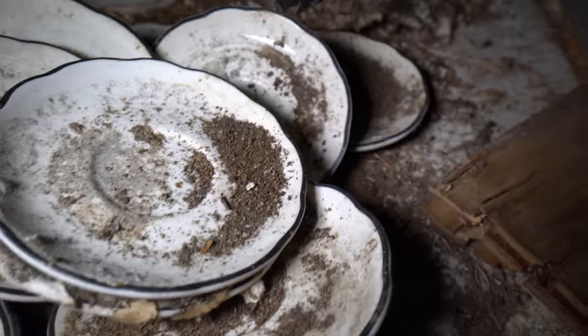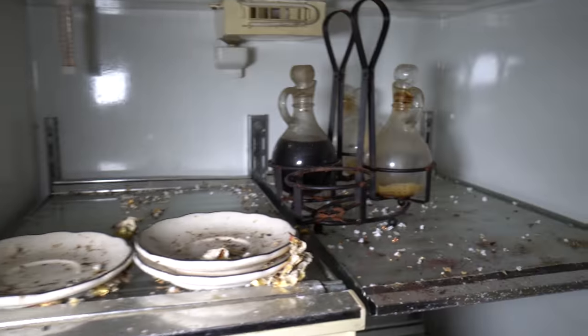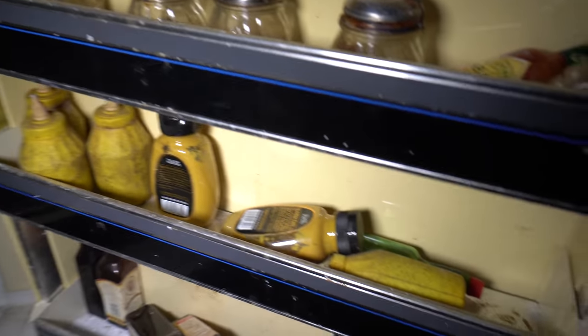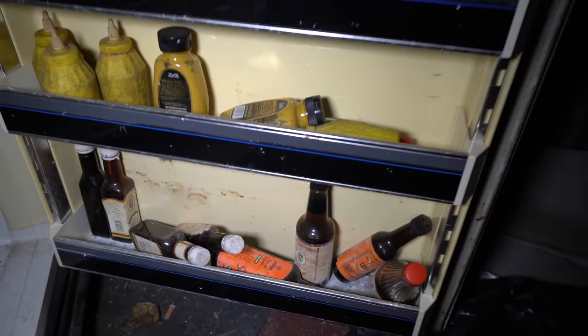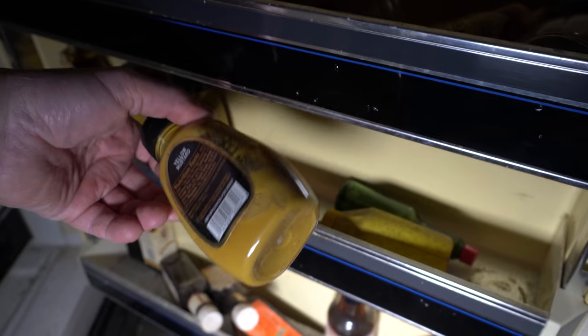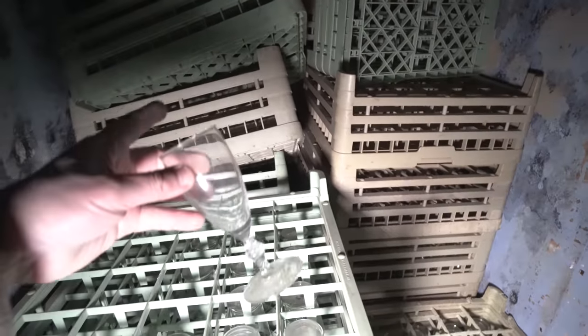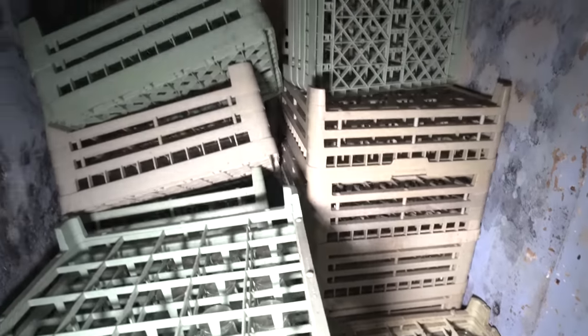How's that for 70s wallpaper? Oh god, it's all mouse poop. Condiments are still in here - look at this. Anybody want some mustard? There's plenty of it. Tabasco sauce too - it actually surprisingly still looks edible. All these cabinets are still filled with glassware - fancy schmancy drinks, that's what that's for.